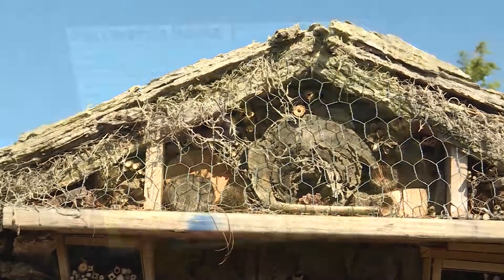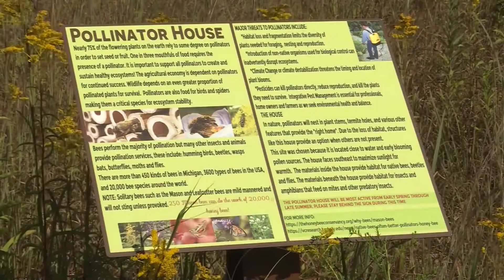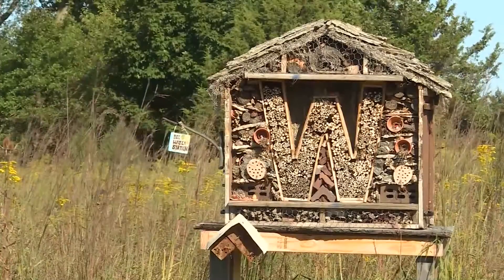The women behind the project say they hope it inspires others to build habitats. "I hope that it just brings more awareness to people, that more people get on board with doing something simple to help with the bees. Anyone can do this and it is very inexpensive and the benefits are so rewarding."